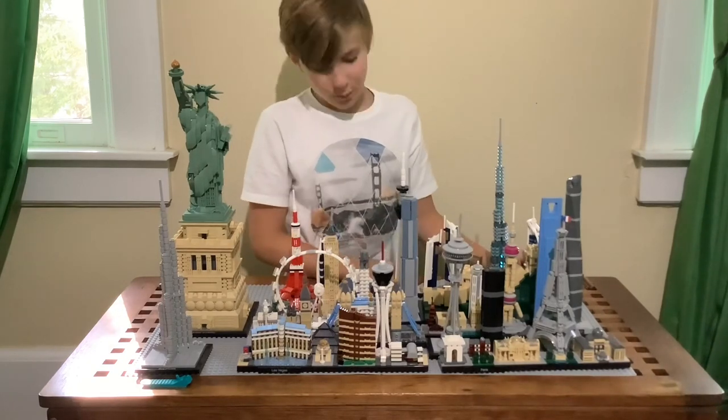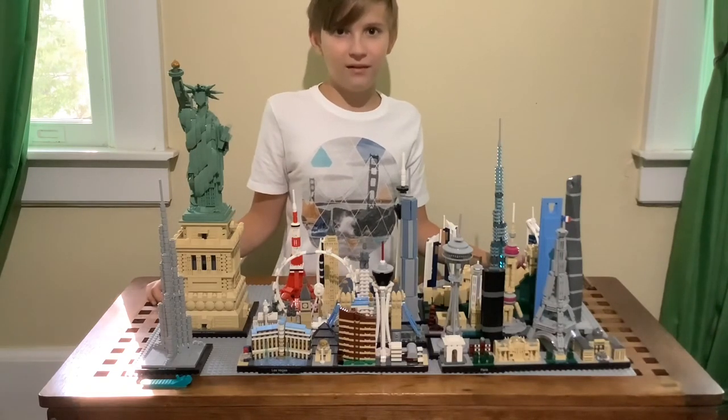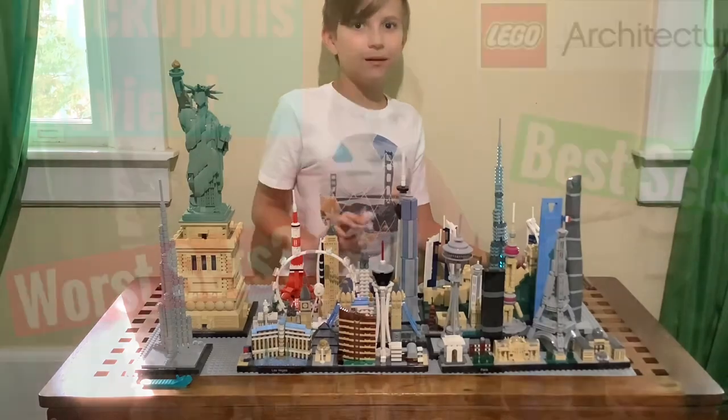So to recap, my top three are: number three Dubai, number two Tokyo, and number one Statue of Liberty. We'll see you again on What's Up With That — bye!